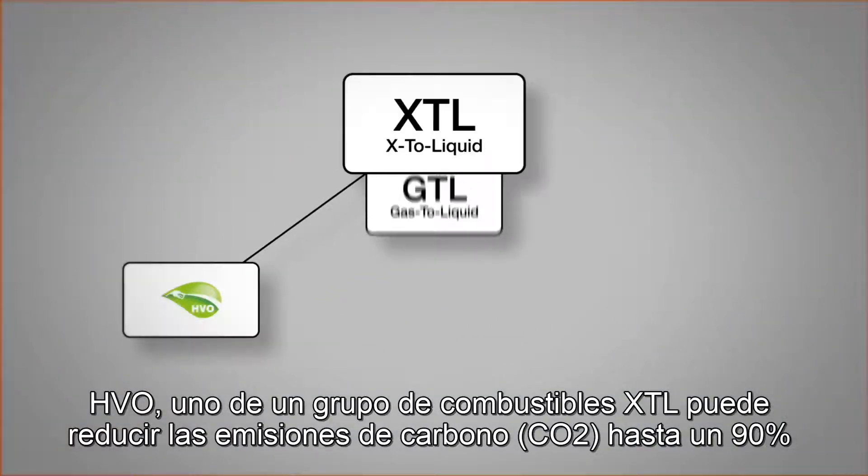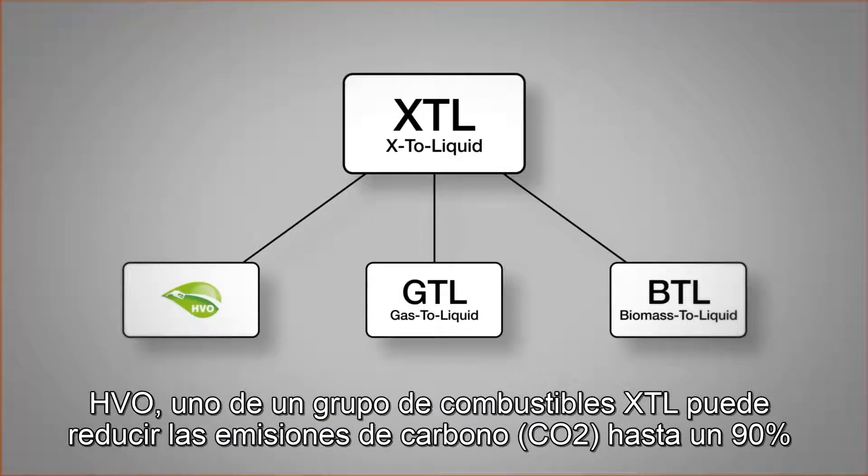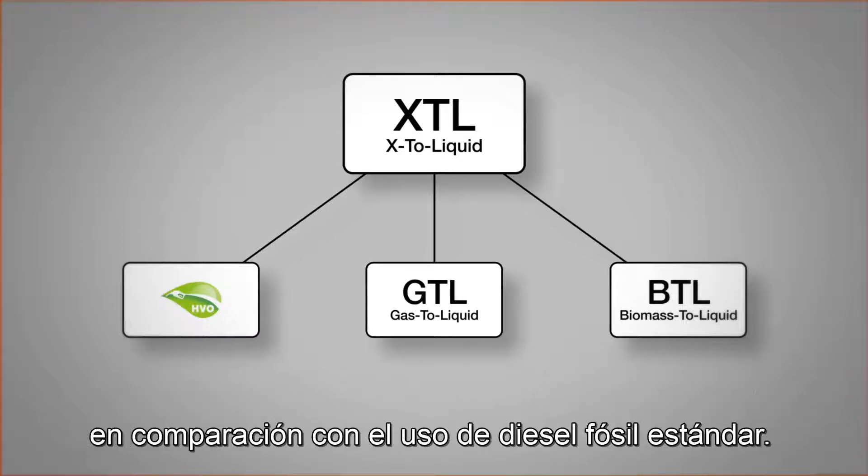HVO, one of a group of XTL fuels, can reduce carbon emissions by up to 90% when compared with using standard fossil diesel.